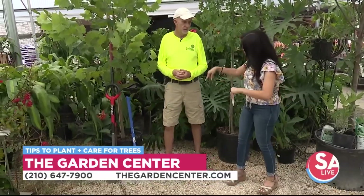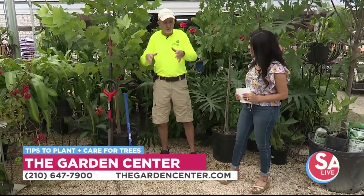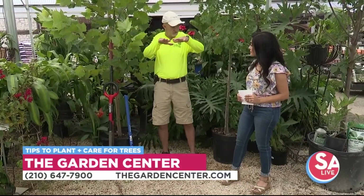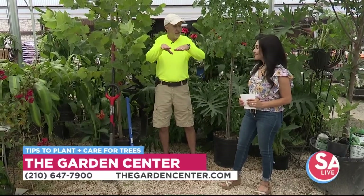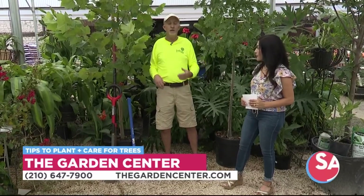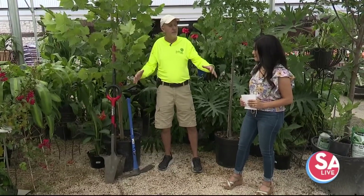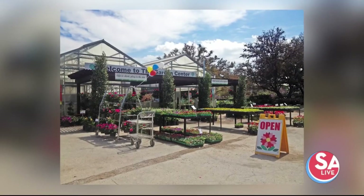What happens if you dig too deep? If you dig too deep and you fill the bottom of the hole with real fluffy soil, that's going to settle down. The last thing you want is for your root ball to settle below grade — setting it right even with the ground is ideal. If it's a very rocky area, it's often advantageous to plant a little bit high and mound the soil up, too.